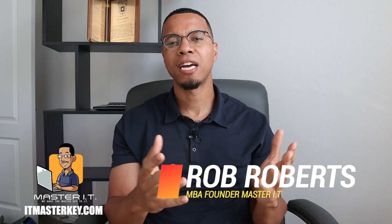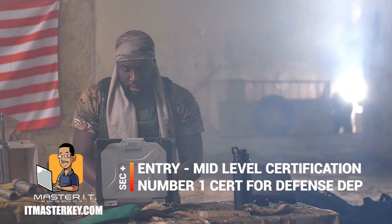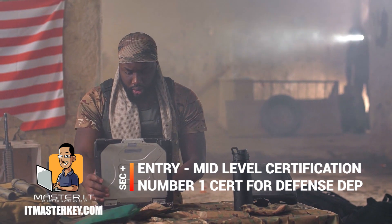Hey gang, it's Rob from ICMexkey.com, and my job is to help each and every one of you guys and girls get certified. In this video, I'm going to take you step by step with what you need to do and what you need to know to pass Security Plus. The Security Plus is an entry to mid-level certification, and it's actually the number one most popular certification for the Department of Defense. If you go through this roadmap and follow it step by step, you should be a lot better off when it's time to take the exam.